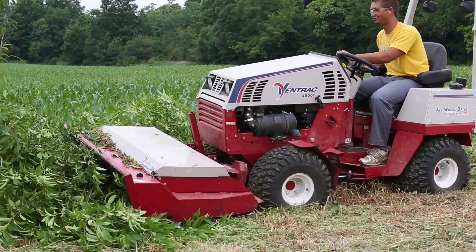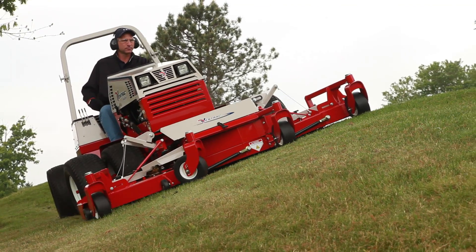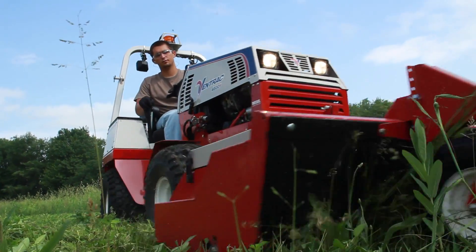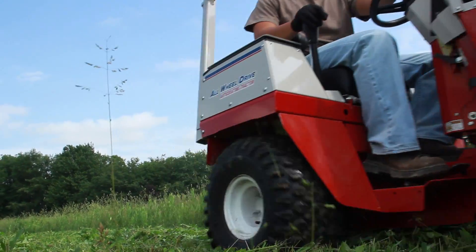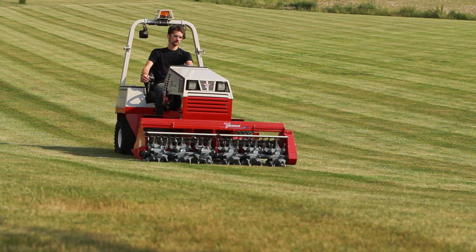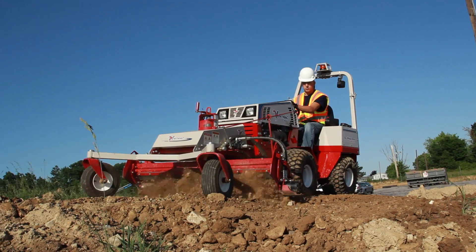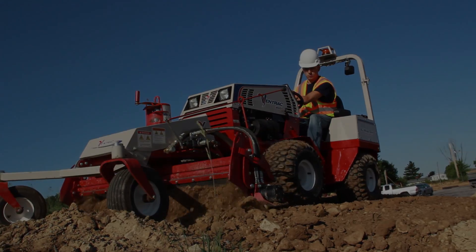A variety of things came up — anything from simplifying the weight transfer control system, to making certain controls more intuitive and more accessible, to improving the comfort levels and ergonomics of the tractor, and even various safety or service type items.